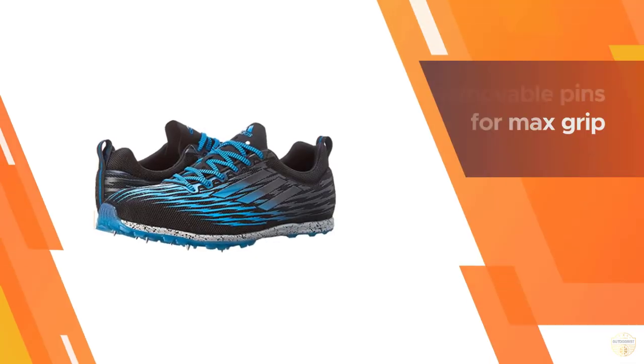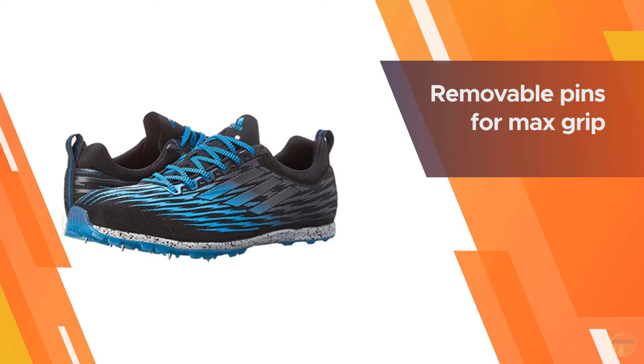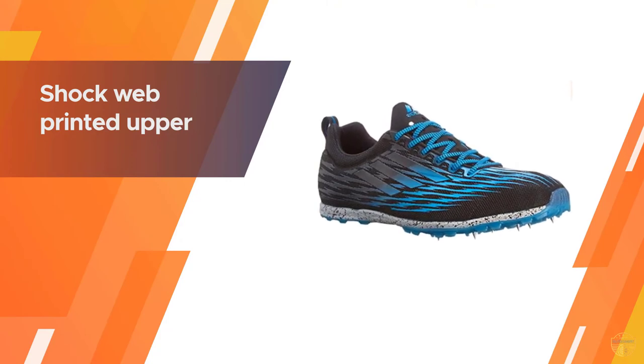The upper is also made of a snug mesh which is anti-debris to protect the feet from pebbles, dirt, and more. The high-cut collar design can be uncomfortable for some, but others will find it not only looks fashionable.